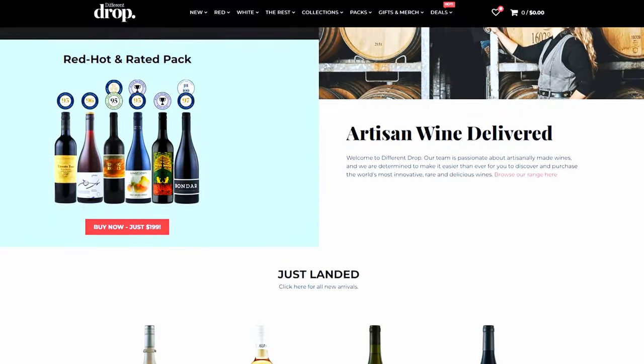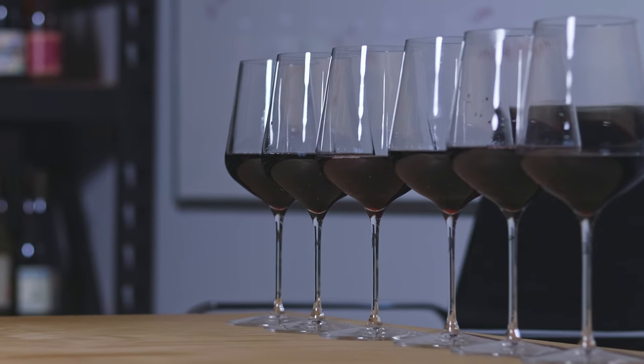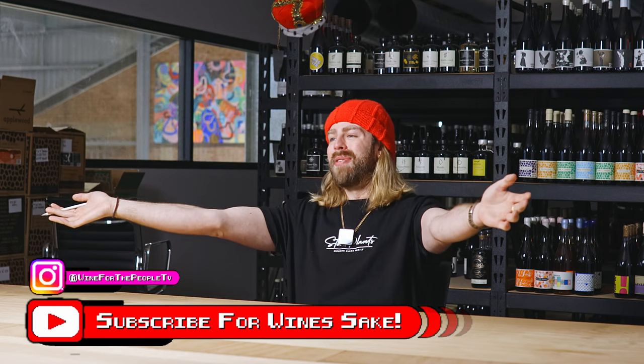G'day guys, welcome back to another episode of Wine for the People. We're doing more blind wine tastings as ever. Big shout out to Different Drop for hooking us up with six red wines that we're about to taste. As always, if you want to drink any of these wines head over to the Different Drop page — there's a special landing page with the Wine for the People wines where you get a little discount. We're playing one of my favorite games: five of these wines are under thirty dollars and one of them is over a hundred dollars. I'm confident I'm going to get this done — but I've got expensive taste, so let's see if it lines up.